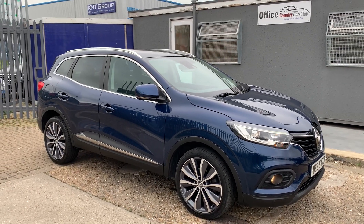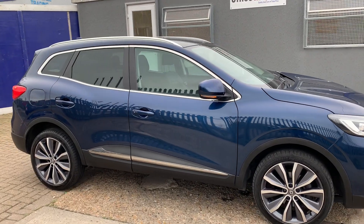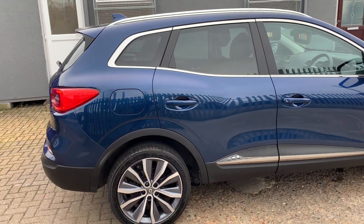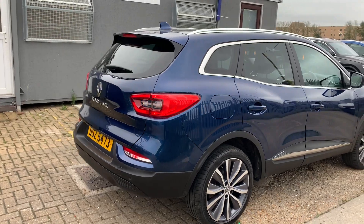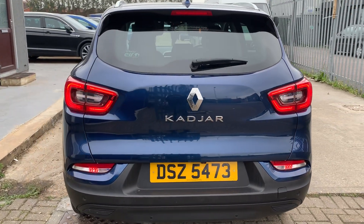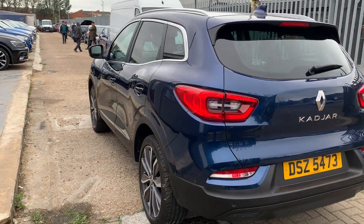A quick review of this gorgeous Renault Kadjar in a beautiful blue finish — nice and clean all across, free from any dents, dings or scratches. Beautiful alloys, deep tread on the tires on all four. The car has got reverse parking sensors, a reverse parking camera, and dual fog lamps. The plate is DSZ 5473, an Irish plate.